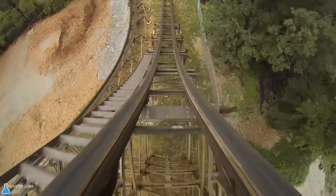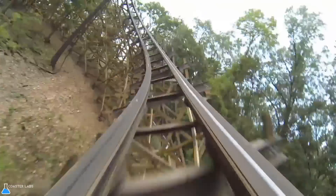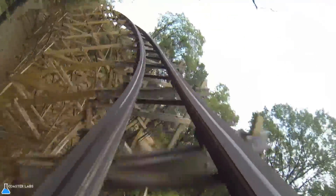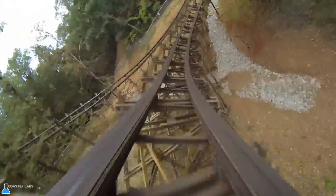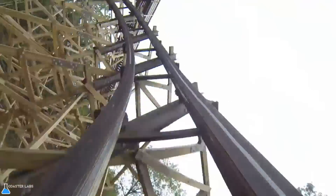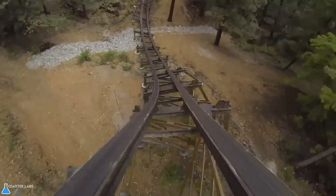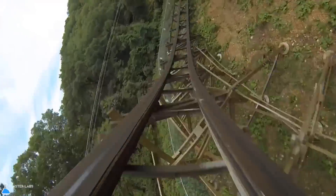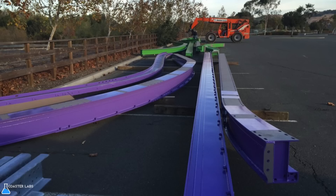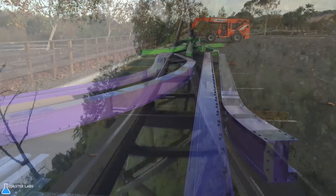One small thing to note is that topper track RMCs are often built from the ground up and do not retrofit a previously existing structure with topper track. On both versions, smaller unattached ledgers are added to ensure the track does not move apart over time. I-Box track ledgers connect to only the bottom of the track, while topper ledgers are also connected to the sides. In addition, track is prefabricated, greatly reducing the construction time.